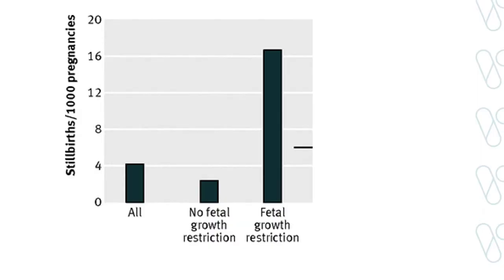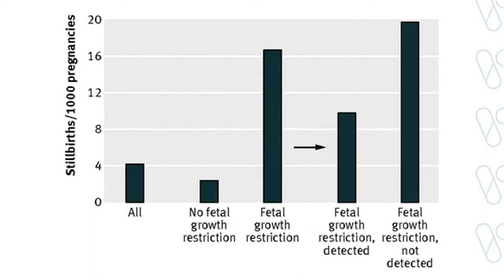The strongest risk factor for stillbirth is a condition called fetal growth restriction, or FGR, which refers to when a baby is not growing optimally in utero and hence is growth restricted. To show just how strong a risk factor FGR is for stillbirth, this figure taken from Jason Gardosi's work in the UK shows that FGR babies have a nine-fold higher rate of stillbirth compared to healthy babies. But importantly, if we can detect the FGR pregnancy before birth, we can halve that risk of stillbirth for the affected baby.